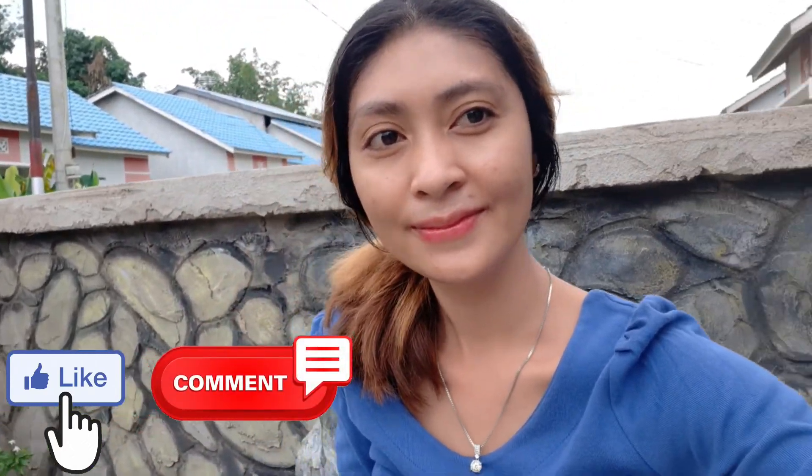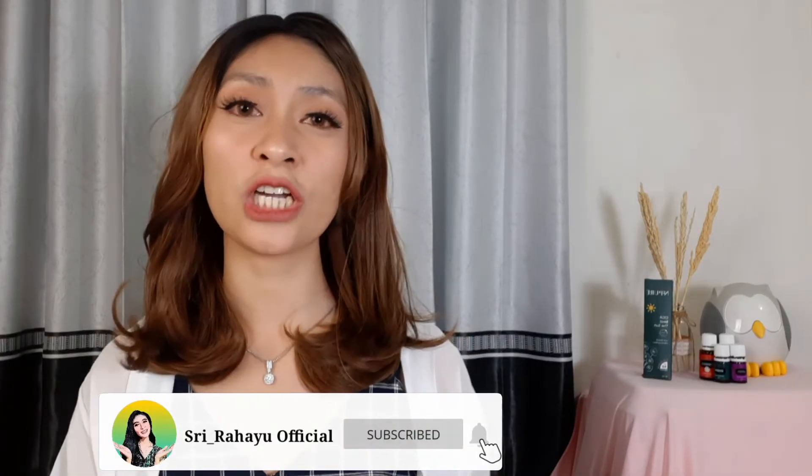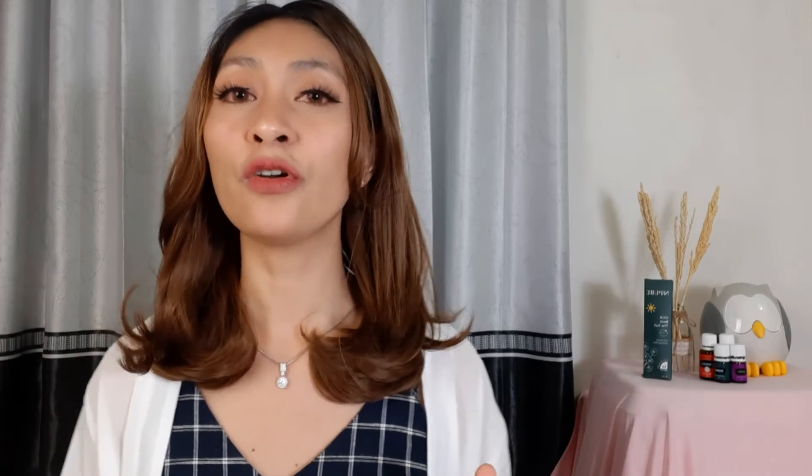Oke, untuk videonya sampai disini aja. Semoga video kali ini bermanfaat dan semoga kalian suka. Jangan lupa untuk like video ini dan komen kalau ada pertanyaan atau saran. Buat kalian yang belum subscribe, jangan lupa subscribe channel YouTube aku dan follow Instagram aku. Oke, thanks for watching. See you di next video. Bye bye.